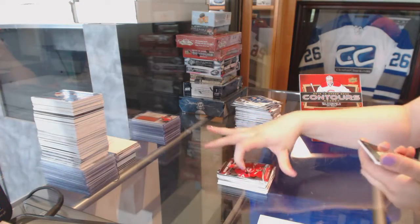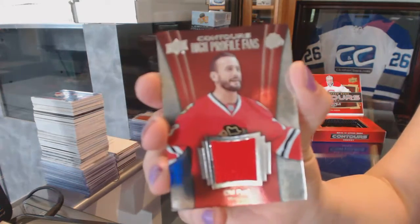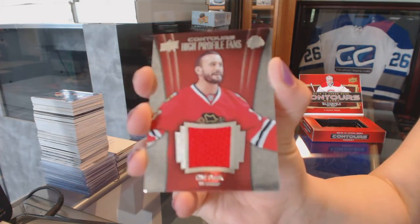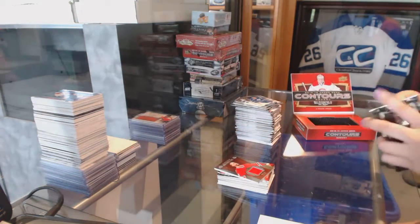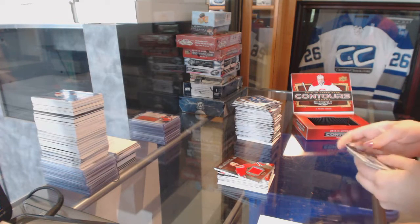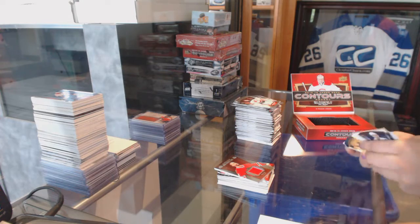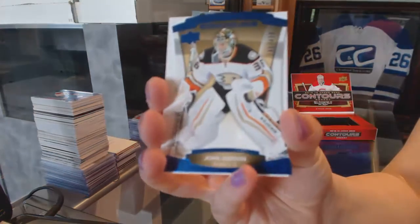And a High Profile Fans for the Chicago Blackhawks, C.M. Punk. I got a Redemption. We've got number 299 for the Ducks, John Gibson.